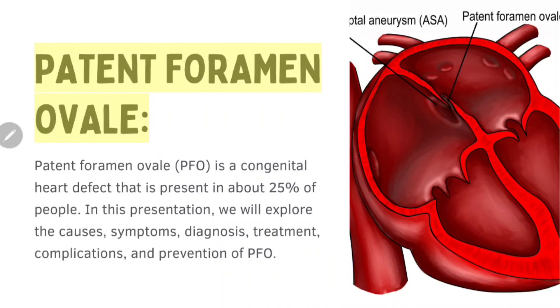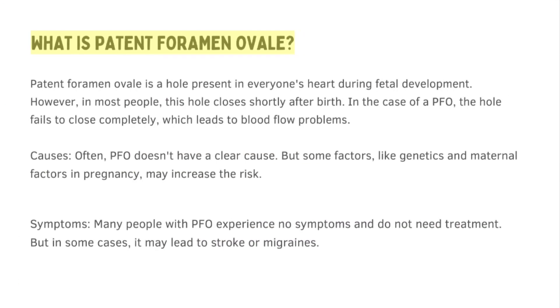Patent foramen ovale (PFO) is a congenital heart defect that is present in about 25 percent of people. In this presentation, we will explore the causes, symptoms, diagnosis, treatment, complications, and prevention of PFO.